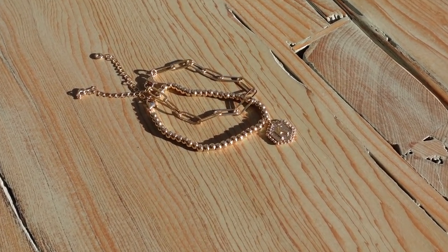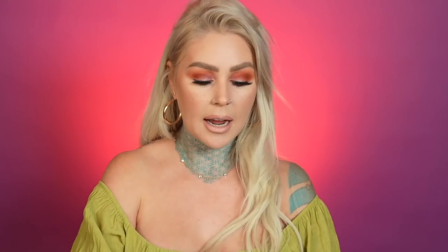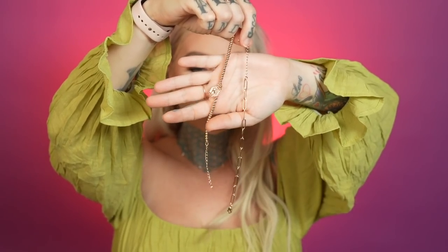This first set is an initial set, so you get to grab the letter that corresponds with whatever you want — whether it's one of your child's names, your mom's name, your first name, last name, or your boyfriend's name. I got K for Kristen and this was $13.99. I really love the paper clip chain and I just love these two together. You can see there's a little jewel at the edge of the chain, which is really cute.